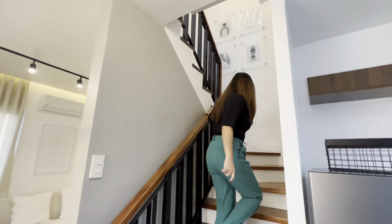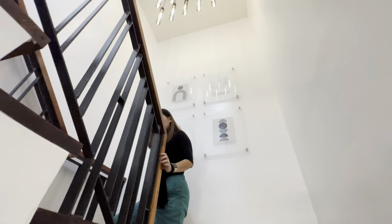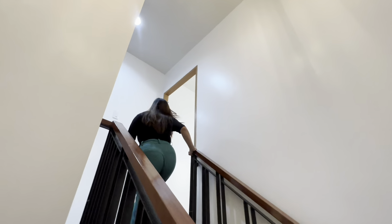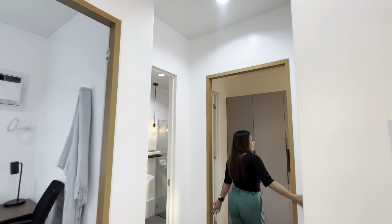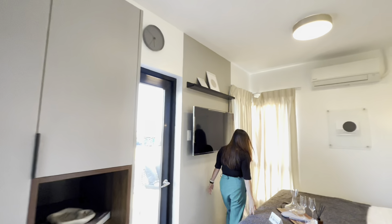This is the second floor, accessible via this wooden staircase. First, let's check the master's bedroom. This is the master's bedroom, which fits a double-sized bed.